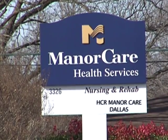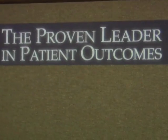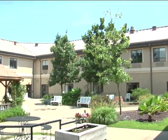HCR ManorCare is a series of healthcare facilities that treats subacute patients — patients that are getting discharged right out of the hospital — and we can provide care from a rehab standpoint as well as long-term care and short-term care disabilities as well.